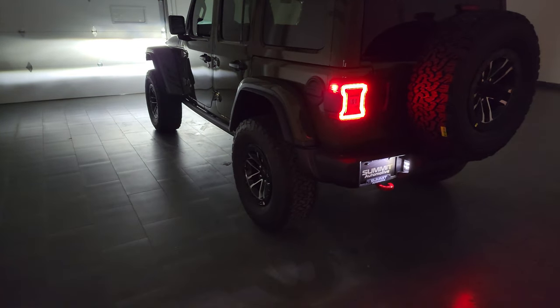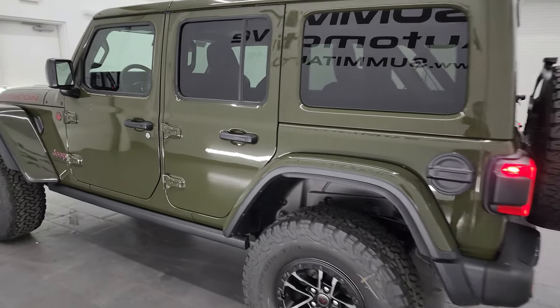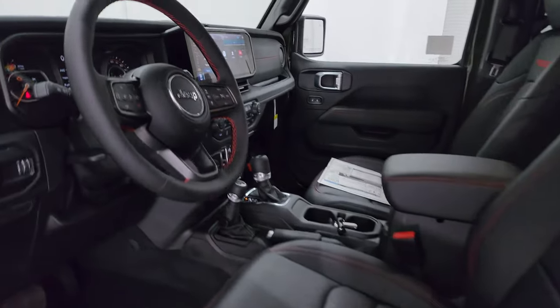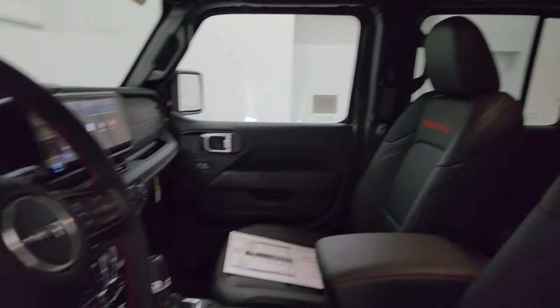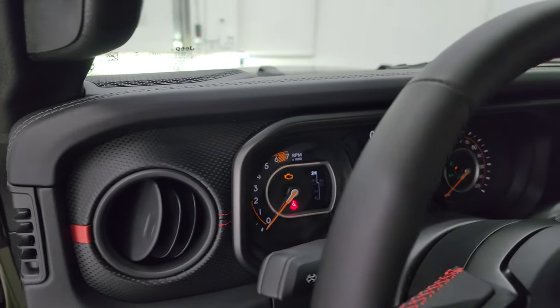One thing I did forget to mention on these 2024s is they've also upgraded the airbags. You now have side curtain airbags on these vehicles — right there — and those are standard now on the Wranglers. Let's start it up and do a final walk around here.